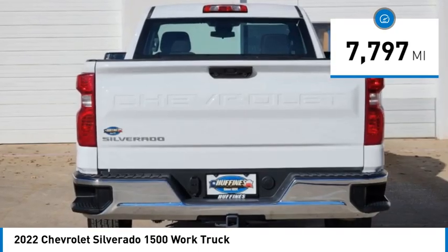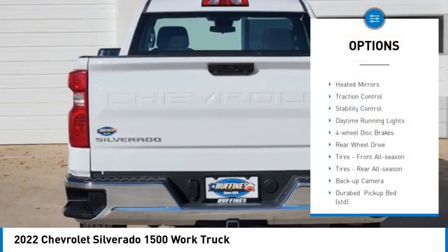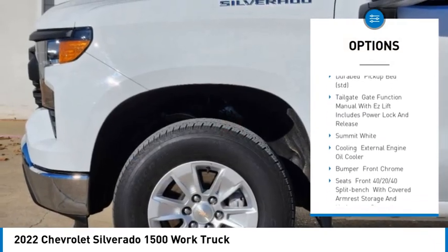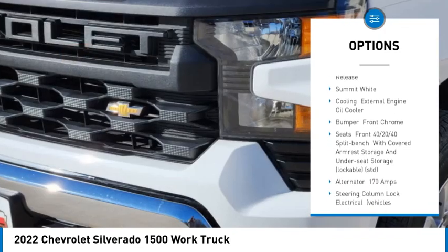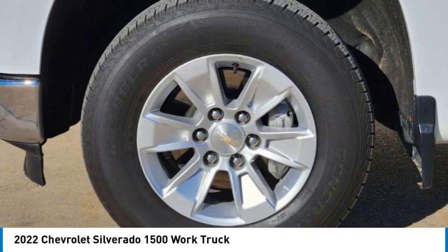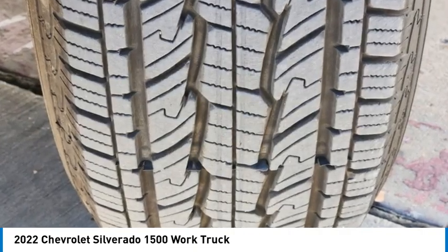Here are some of this vehicle's great options: tire pressure monitor, heated mirrors, traction control, stability control, daytime running lights, four-wheel disc brakes, rear-wheel drive, tires front all season, tires rear all season, backup camera.